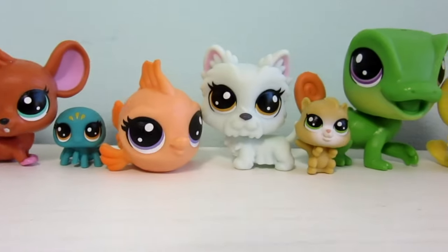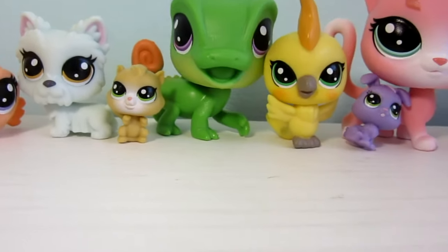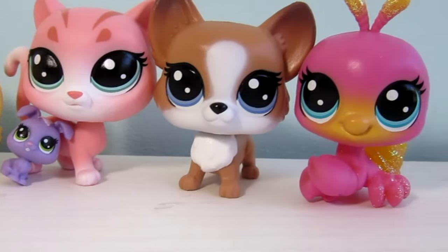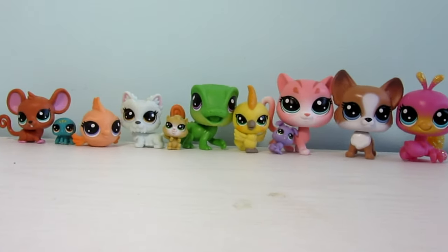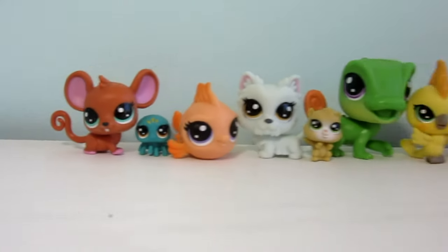This set does not come with any accessories like the one I did before, but it does come with all these super cute pets and I think that really just makes up for it. They're all so brightly colored and cheerful — I love them all so much.